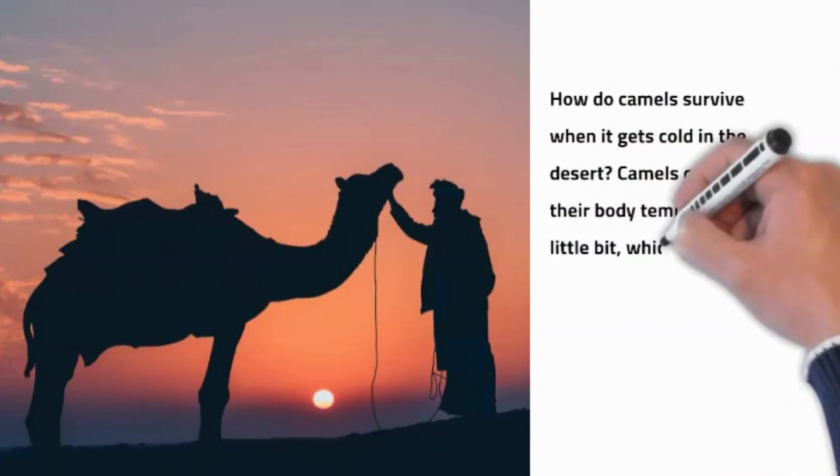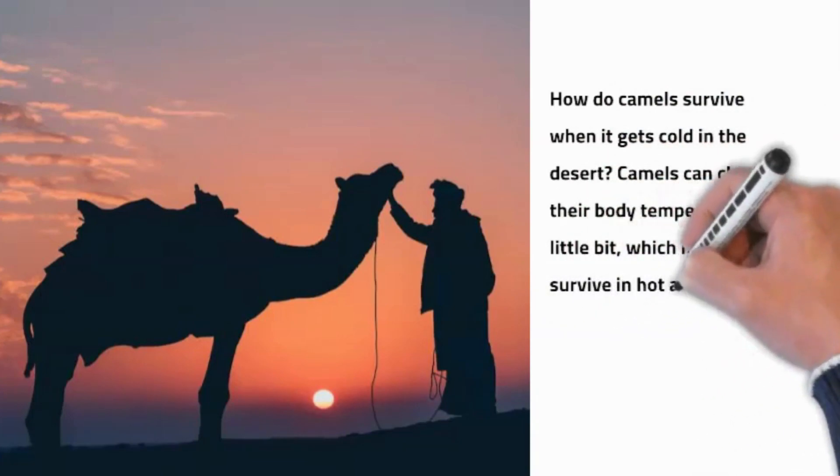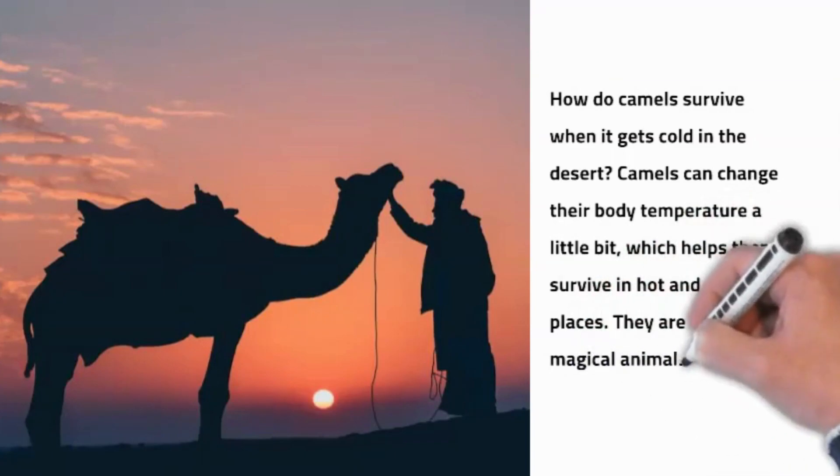How can camels survive when it gets cold in the desert? Camels can change their body temperature a little bit, which helps them survive in both hot and cold places. They are like magical animals.